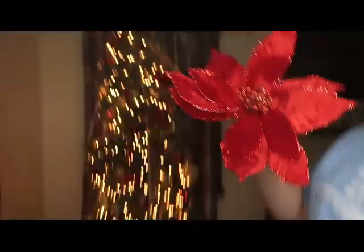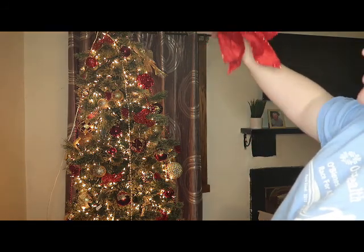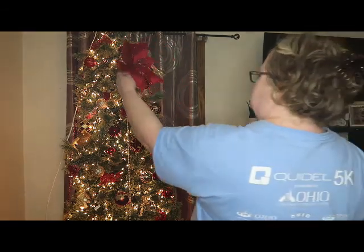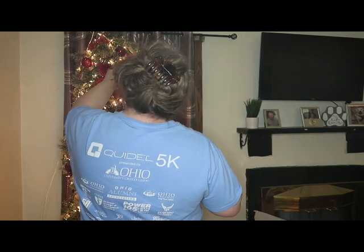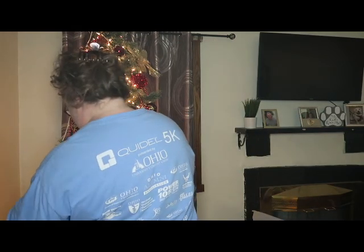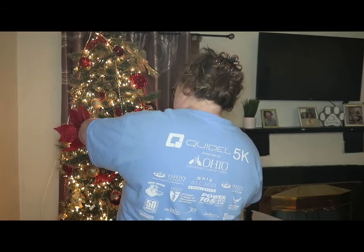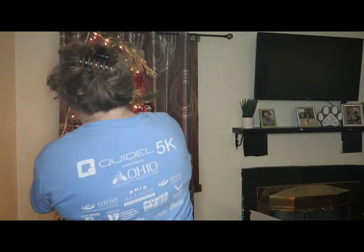Later this weekend we'll probably decorate the mantle and the table — I don't know if I'll put that in this video or make another one. This is the tree with its wobbly star at the top. I randomly bought this giant clip-in poinsettia at Walmart. I don't know where it'll go — maybe it'll take the place of the star. Maybe I'll buy more giant poinsettias, who knows.